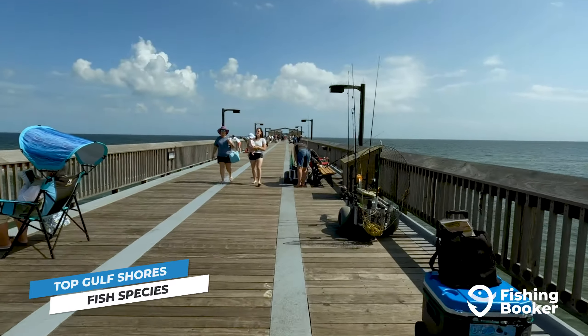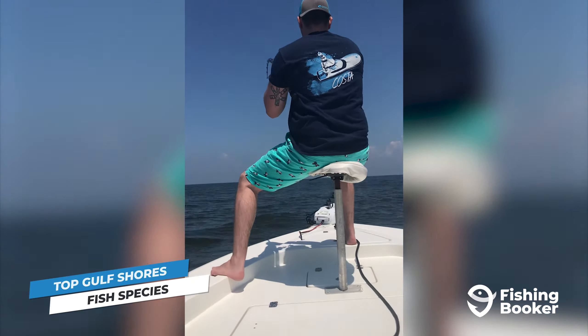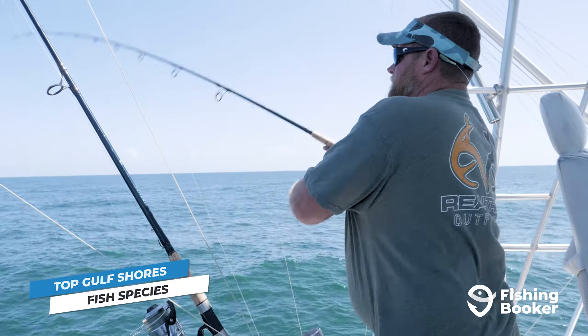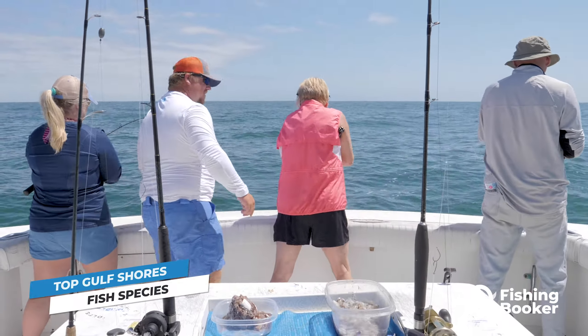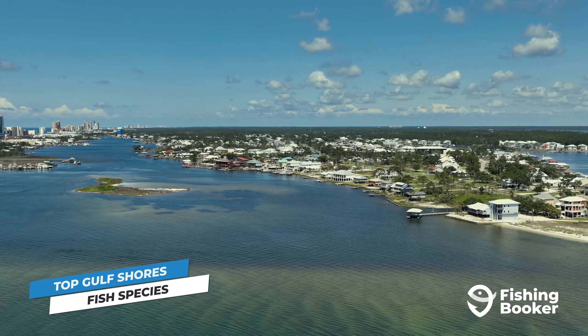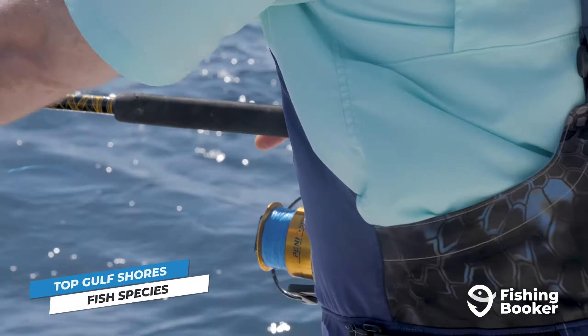The next on your bucket list should be none other than speckled trout. They pretty much share the same seasonality as redfish, but you can also target them in summertime as they move to deeper waters in search of cooler temperatures. Another top catch in Gulf Shores is sheepshead. Due to their abundance, accessibility, and predictability, they're a popular target for all skill levels. They're commonly found around piers, bridges, and docks, which makes them super accessible to anglers without a boat or who prefer to fish from land.